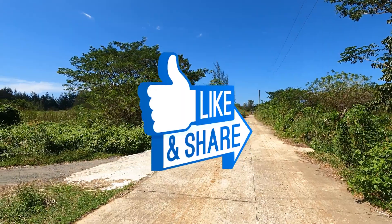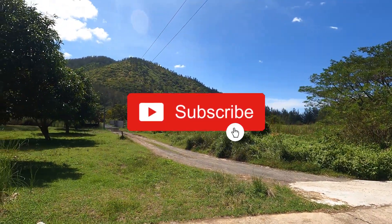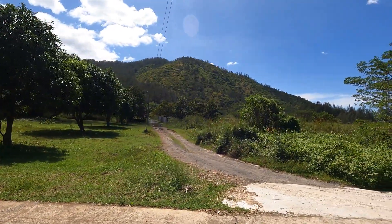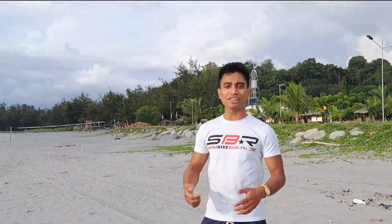Leave a thumbs up if you like this video and don't forget to subscribe so you'll never miss an offer like this, because we're always on the lookout for the best property deals to share with you. So this is it for today. I hope you find our video interesting. Like and subscribe and see you on our next video. Ciao!